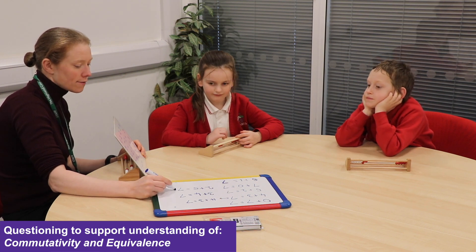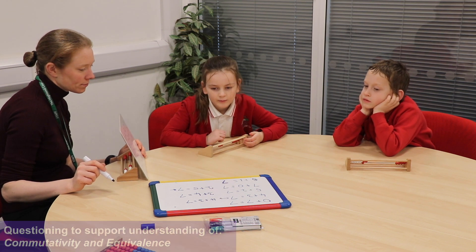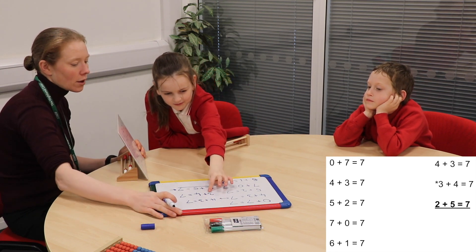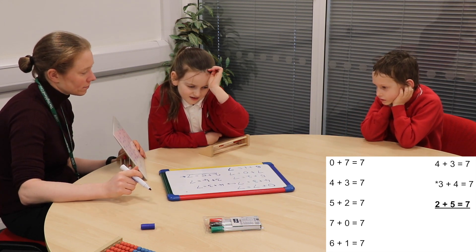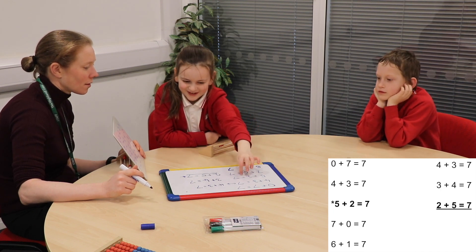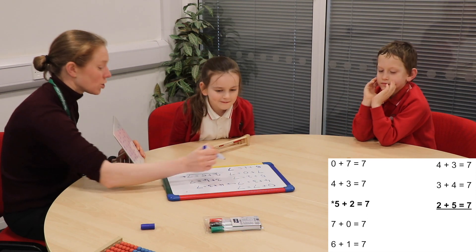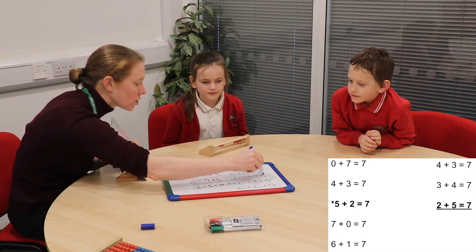Lainey, this one here that you've just done — which one is that really similar to that we've already done? That one. Why is it similar? Because it's just the other way around. So it didn't seem to make a difference whether I did five plus two or whether I did two plus five — the total each time was seven. So these two are quite similar.